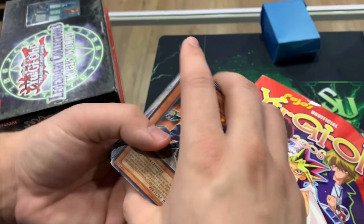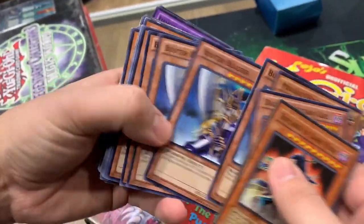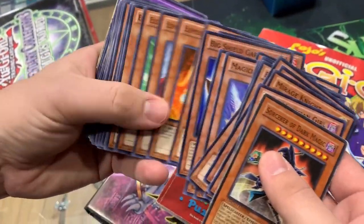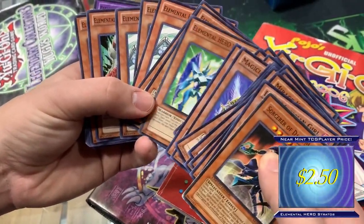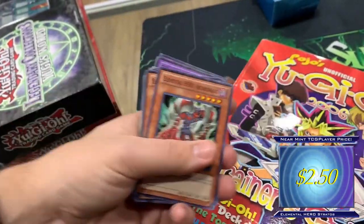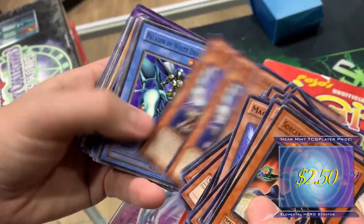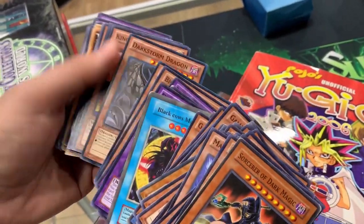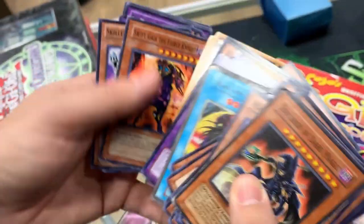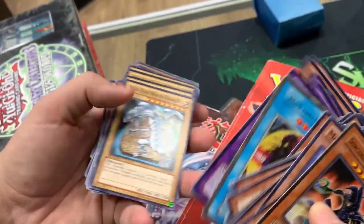This is Yu-Gi-Oh! I feel like this duelist hasn't played Yu-Gi-Oh! for many, many moons. Hey — Stratos, my boy! I'm going to slip those Stratos right there. Very nice. We got some heroes, some fake cards, Black Clown's Magician is back, some Blue Eyes cards over there.